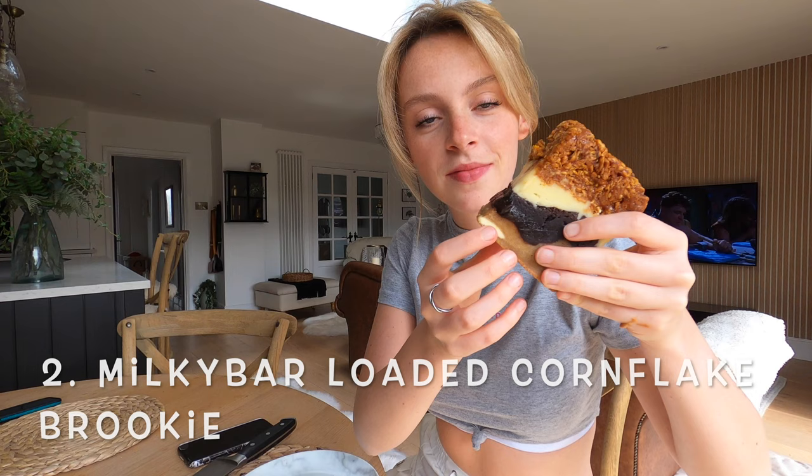The next thing I'm going to try is this monster. Wow. I've got no complaints about that one. That one's really good. I'm going to give that 9 out of 10. There's no way you could finish a whole one — well, you could, but you'd feel very sick afterwards.